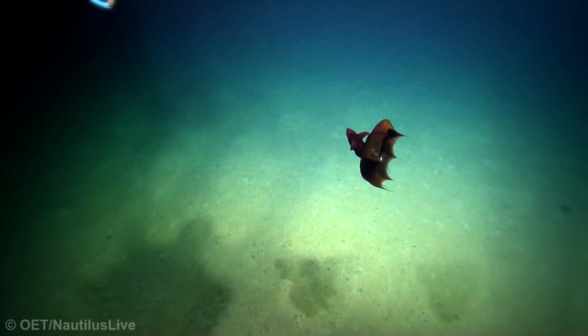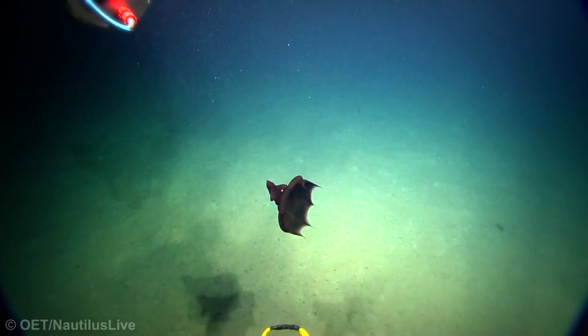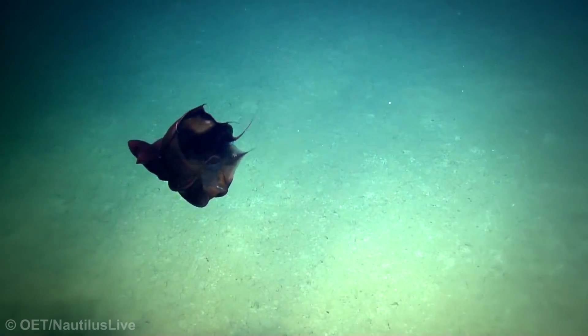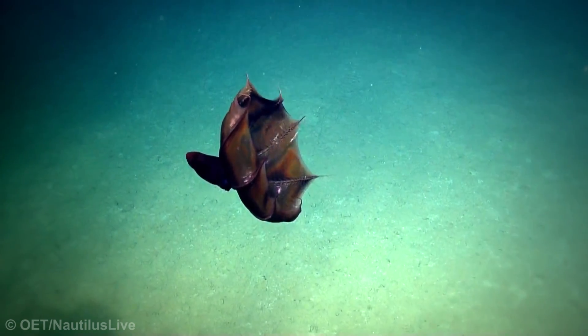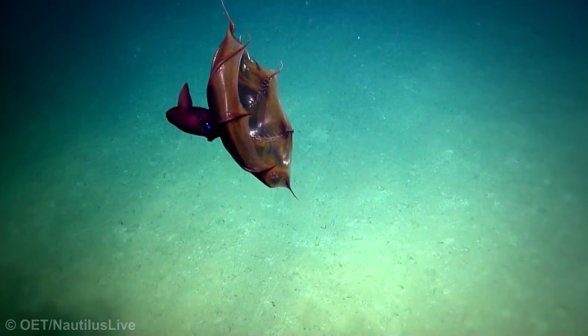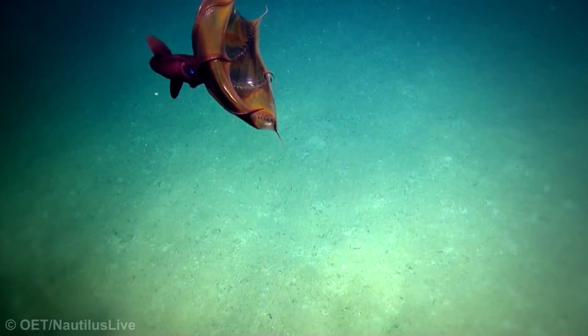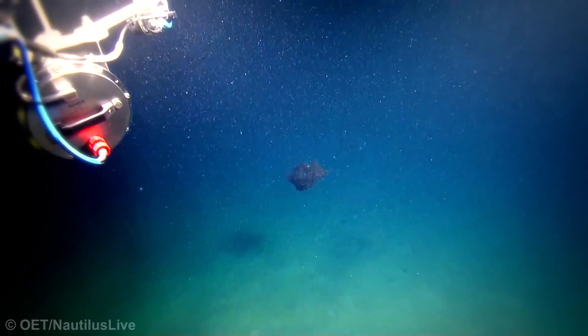They recognised it immediately as a vampire squid, a few inches long and deep red in colour. Zooming in on the creature revealed a stunning close-up view of its colouring, its webbed tentacles lined with sharp teeth-like hooks, and its stunning blue eyes. The team got some great footage and screenshots before the squid propelled itself off into the dark once again.